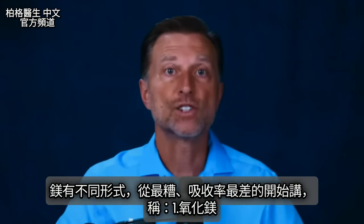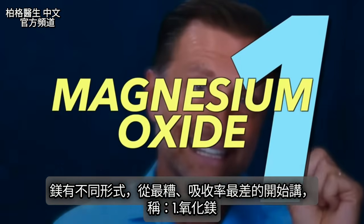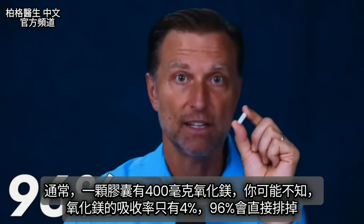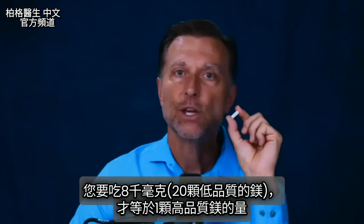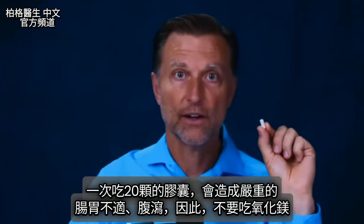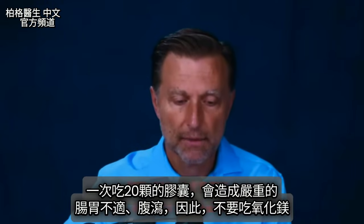Let's go through the different forms of magnesium, starting with the worst: magnesium oxide. This one has a very poor absorption rate of only 4%, meaning 96% goes right through you. You can cram 400 milligrams into one pill, but you'd have to take 8,000 milligrams — about 20 capsules — just to equal the dose from a high-quality magnesium supplement. There's no way you could take 20 of these pills because it would create so much gastric stress and diarrhea. So never take magnesium oxide.